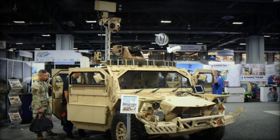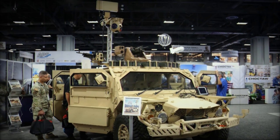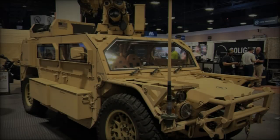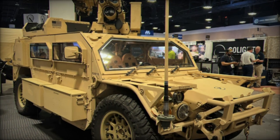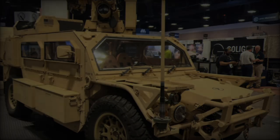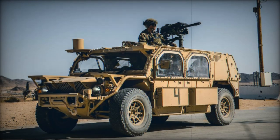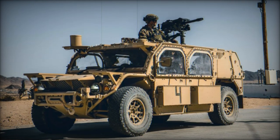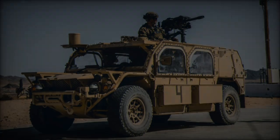The Flyer 72 HD is built for rapid deployment, making it an ideal choice for operations in remote or hostile environments. With the ability to be airlifted both internally in cargo aircraft or externally via sling load, it can be quickly transported to the front lines when speed is of the essence. The Flyer 72 is renowned for its agility and exceptional performance across rugged, off-road terrain.